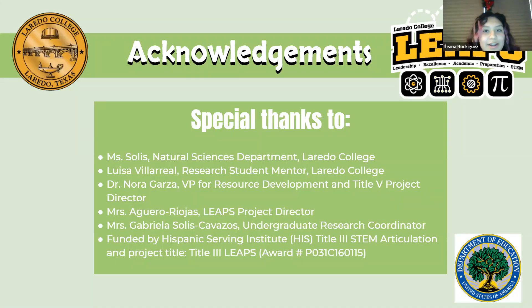These are our acknowledgements, and we would like to give a special thanks to Ms. Solis, Luisa Villarreal, Dr. Nora Garza, Mrs. Agüero Riojas, Mrs. Gaviela Solis Cavazos, and the Hispanic Serving Institute Title III STEM.